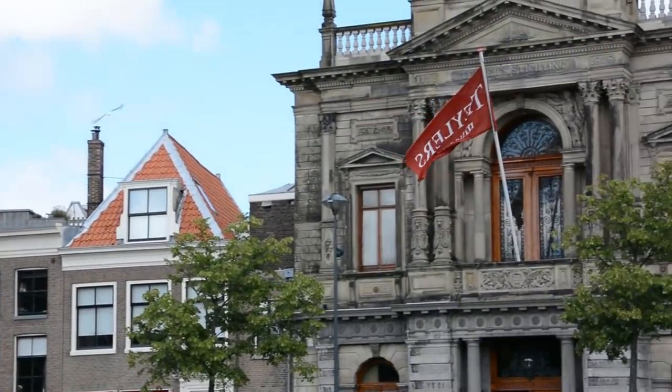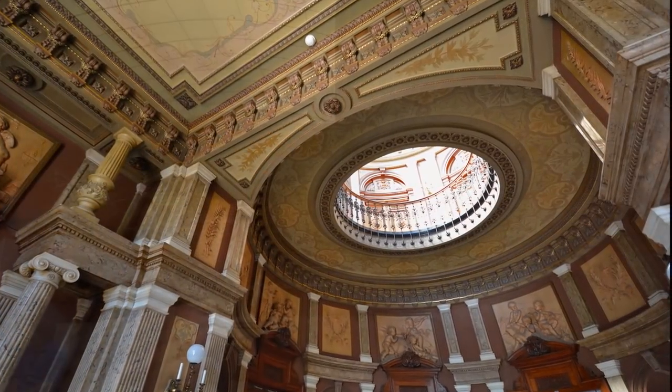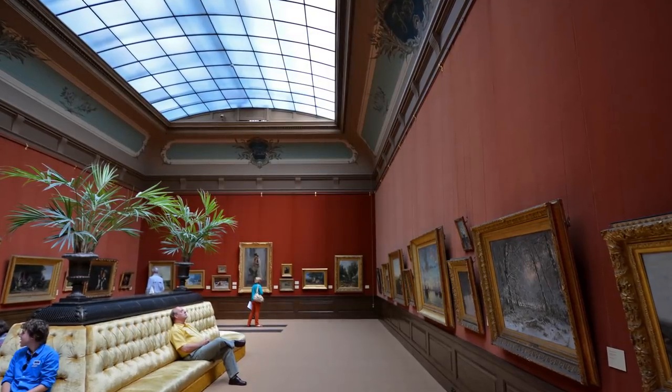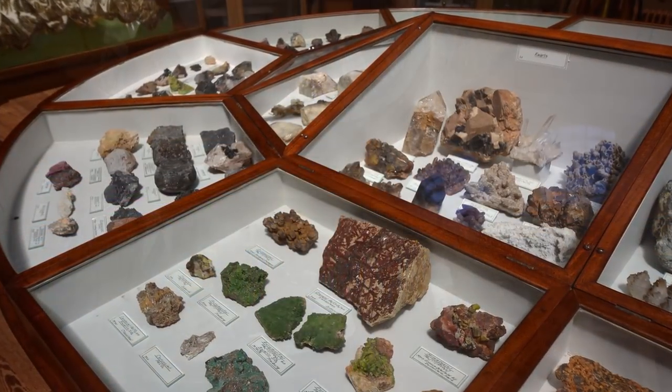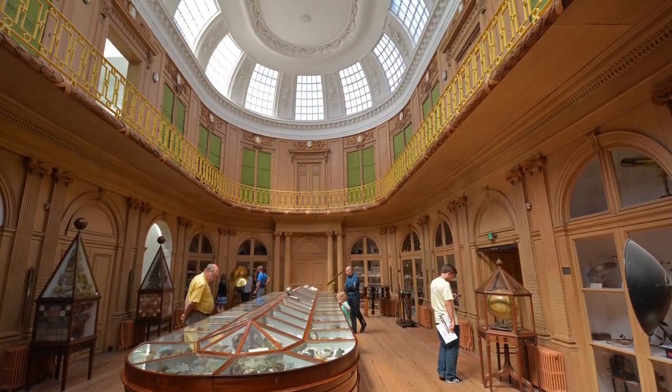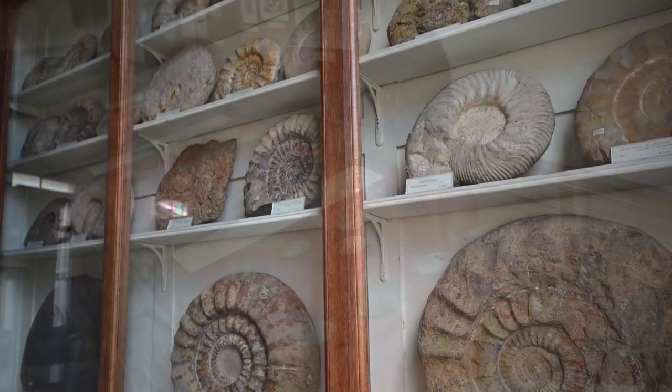The city of Haarlem is home to 14 museums including the Teylers Museum, the oldest in the Netherlands, opened since 1784. This museum has something intriguing for everyone including art, minerals, fossils, coins and medals, scientific instruments, and much, much more.